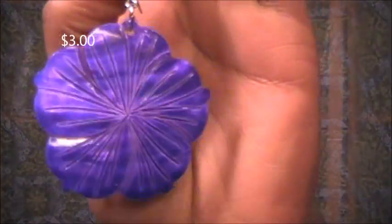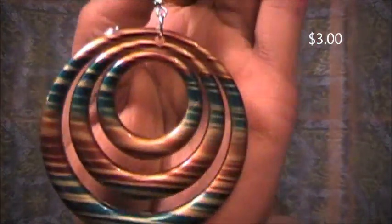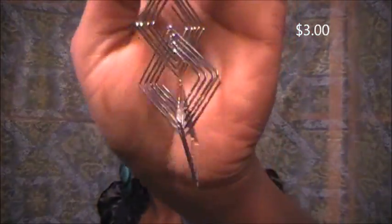Shell earrings — these are in purple. My camera is not doing them justice; they are not blue, they're purple. Those are cute. I'm not putting these on because I'm going to be doing a little mini giveaway so you all can get some of this goodness too.